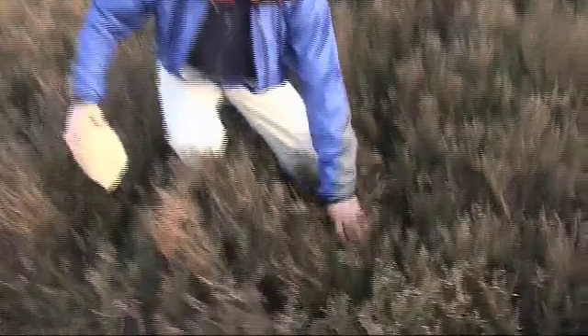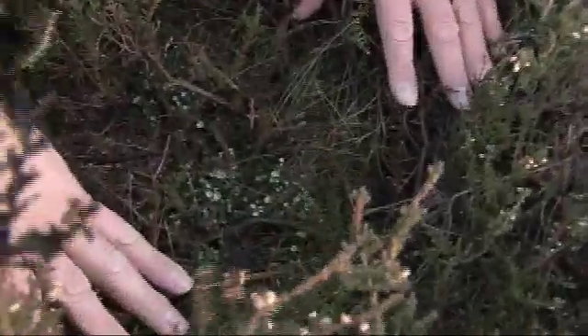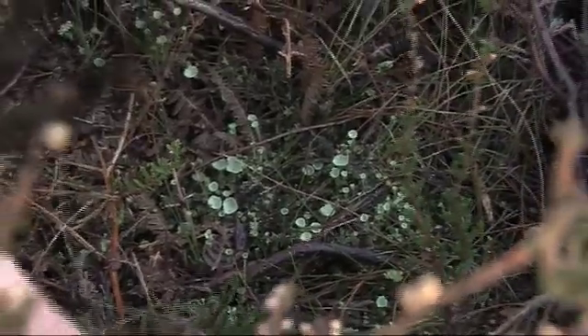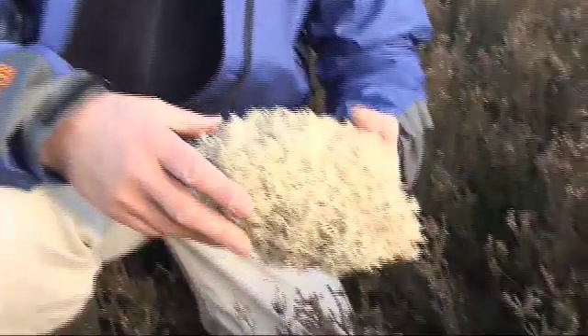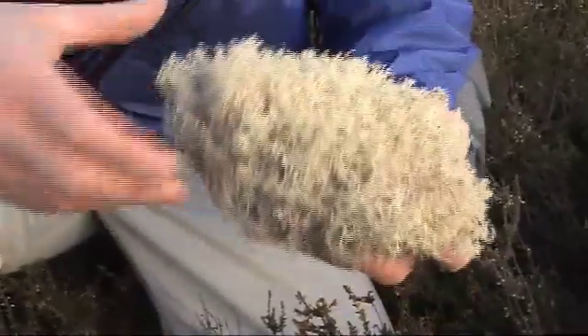There are some lichens here. If you focus down here on these little green pixie cups — they're called cup lichens. One of the characteristics of heathlands is that the soils are nutrient poor, and the plants that grow here, such as heather, grow slowly. They're adapted to nutrient-poor soil, and lichens only grow on nutrient-poor soils. So in the agricultural landscapes of Nottinghamshire, Leicestershire and Lincolnshire, one of the few places you'll find lichens growing on the ground will be in heathlands. This is a very showy lichen, a big lichen called Cladonia — it's a reindeer lichen.